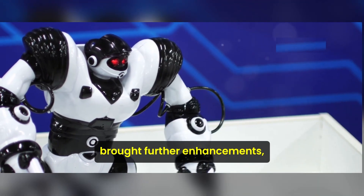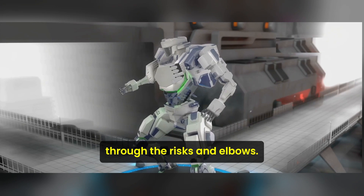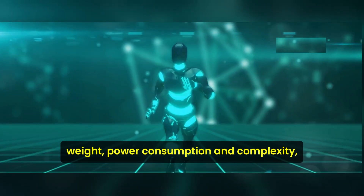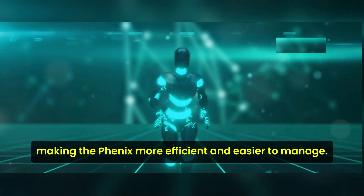The seventh generation of Phoenix brought further enhancements, such as increased uptime and an enhanced range of motion through the wrists and elbows. The incorporation of miniaturized hydraulics has reduced weight, power consumption, and complexity, making the Phoenix more efficient and easier to manage.